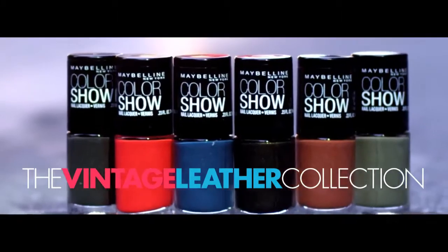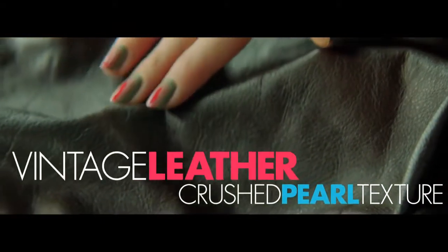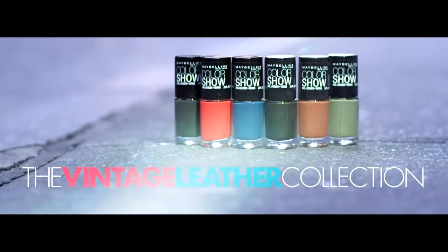Color Show's vintage leather is nice because it reads like leather on your nails. Absolutely, I love how mad it is. It has a crushed pearl texture, so it looks and feels like vintage leather. Who doesn't want to feel like a rock star? Color Show — chip-free color straight from the show.